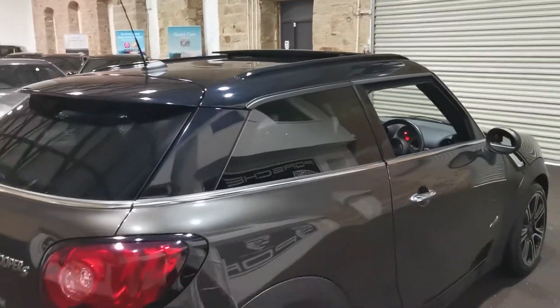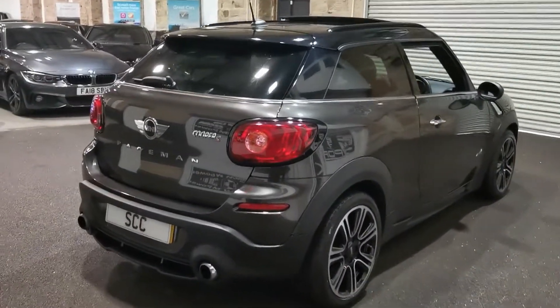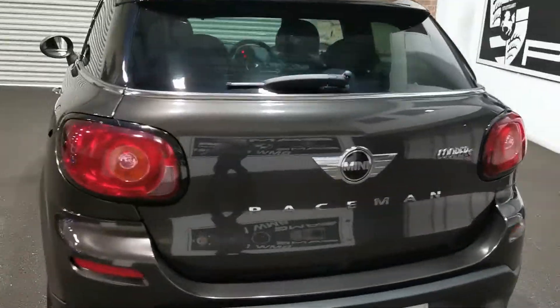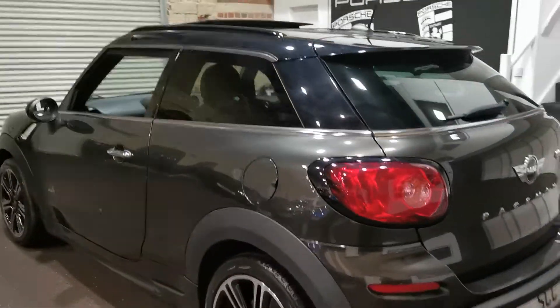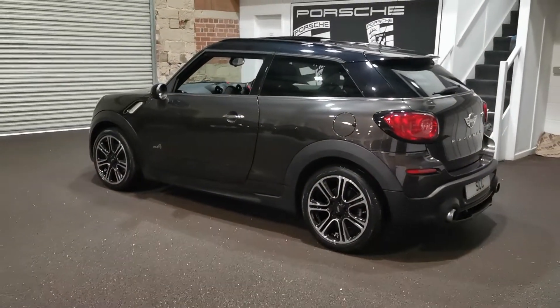As you can see, we've got the panoramic roof up there as well. Great looking cars, these Pacemans, and nice and quick in the Cooper S too. If you're interested in the car, please give us a call on 01943 884 551, or email us at sales@sccleeds.co.uk.